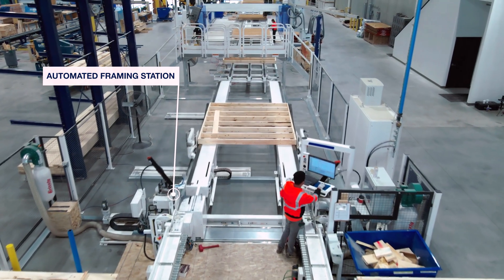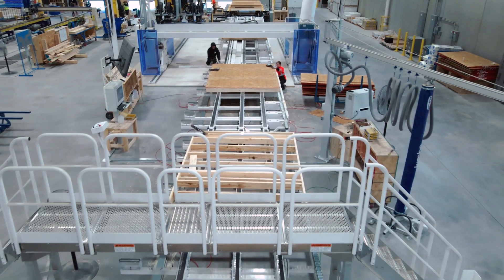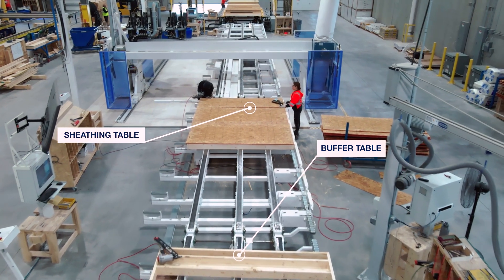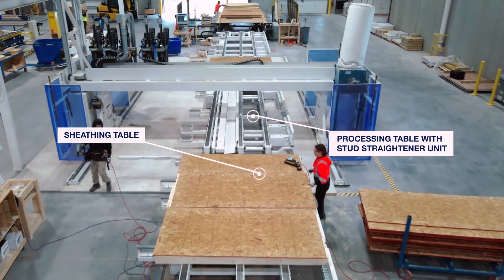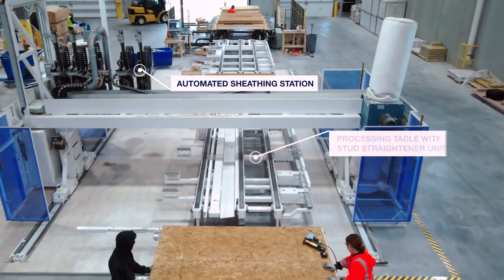You can grow your business to new highs, no matter if you want to increase production, improve quality, or further automate your workshop. The way we design your customized line is dependent on your individual process steps to produce high-quality components and wall panels. Therefore, we analyze your current production capabilities and help you automate process steps with our equipment.